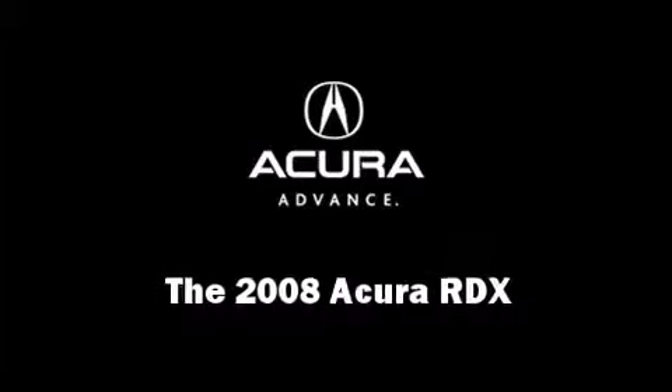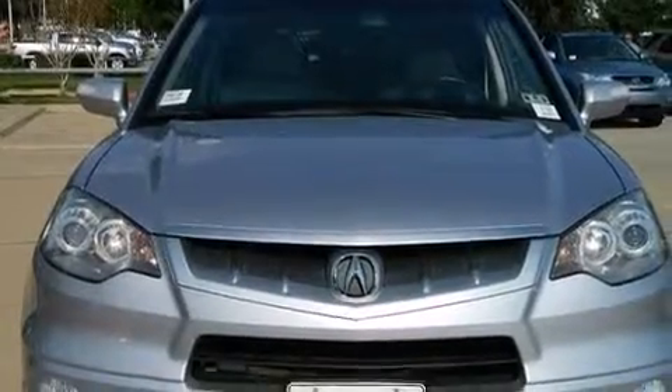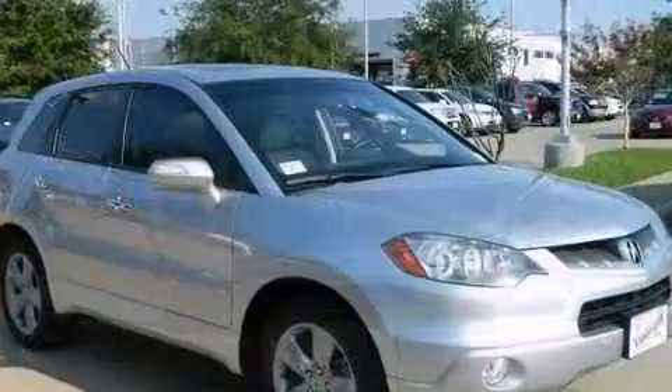The 2008 Acura RDX. A turbocharger further enhances performance while also preserving fuel economy.